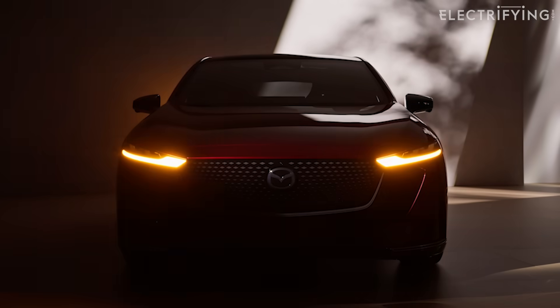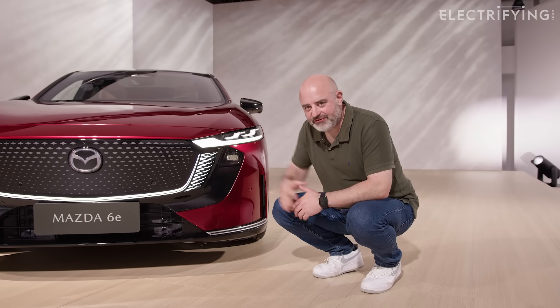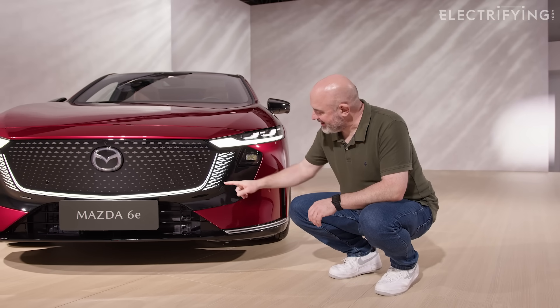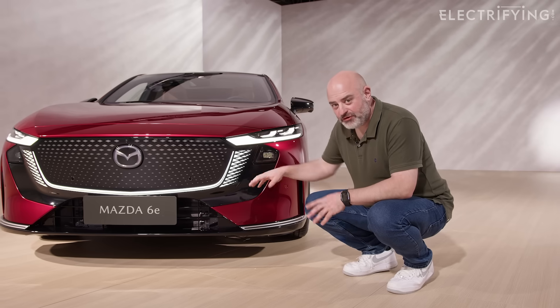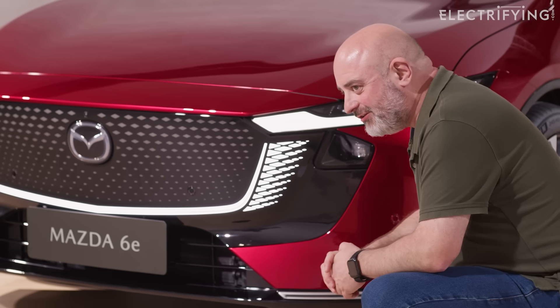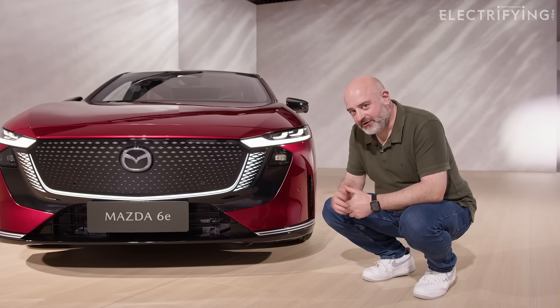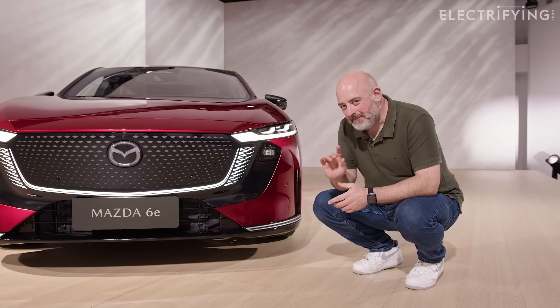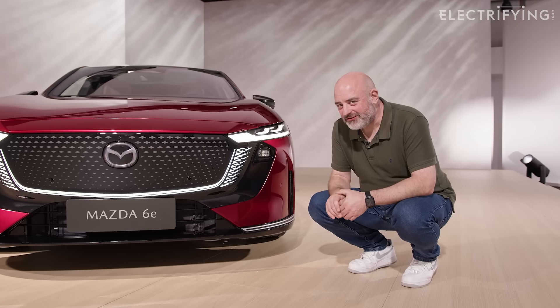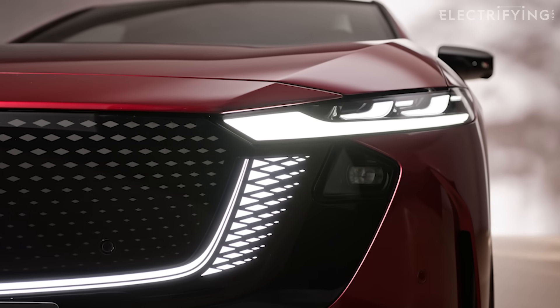Let's have a closer look at the interesting bits. Starting at the front, you've got the normal Mazda grille, but of course it's filled in because it's an electric car. And you see these lights? They do the normal things when you come and unlock the car, but also they show you the charge level — when you plug in, these flash and show you the level, like you'd look on your phone. Now, that might be quite nice and flash to show off, but I'm not sure I'd want it at midnight outside my house flashing all the time.